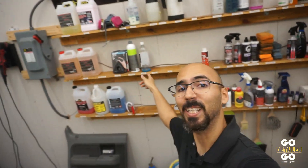As usual guys, thanks for watching. Go detailer, go.